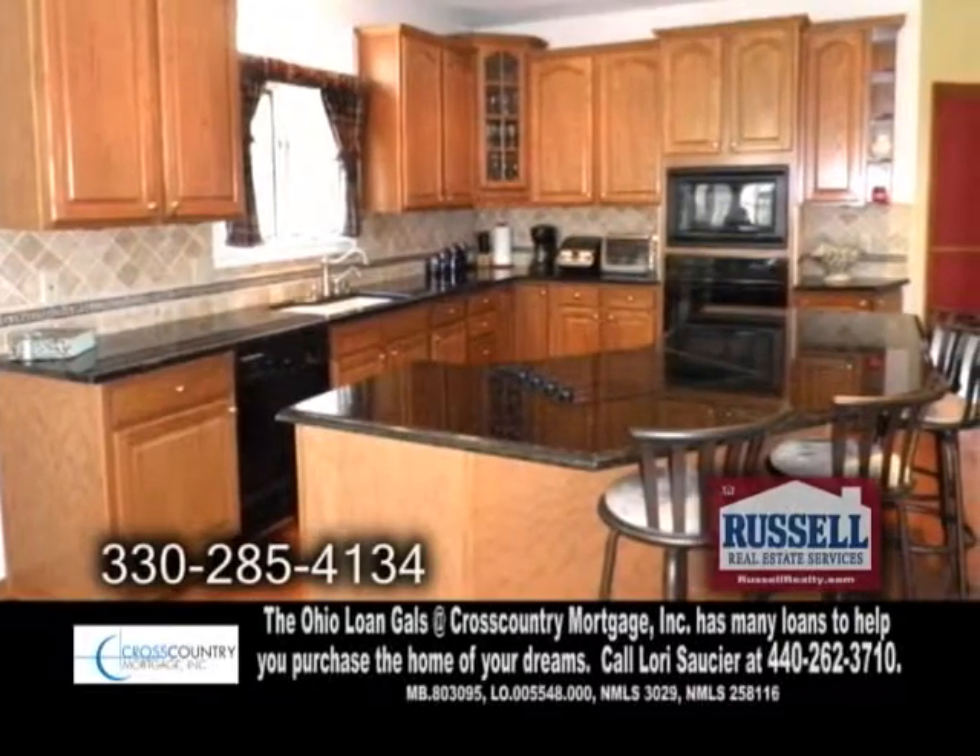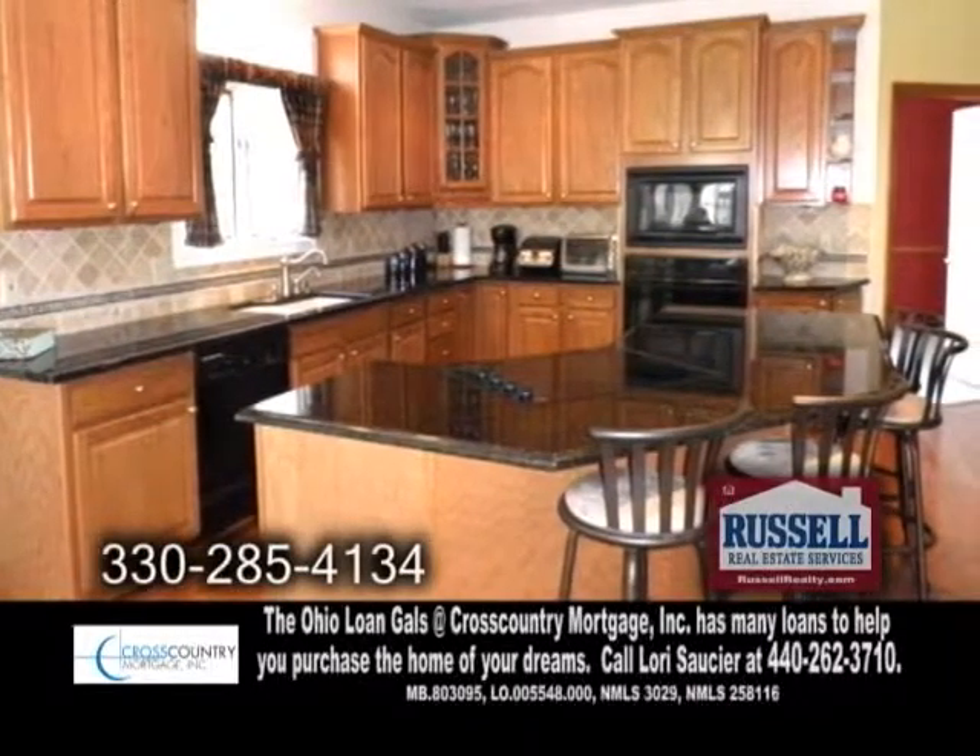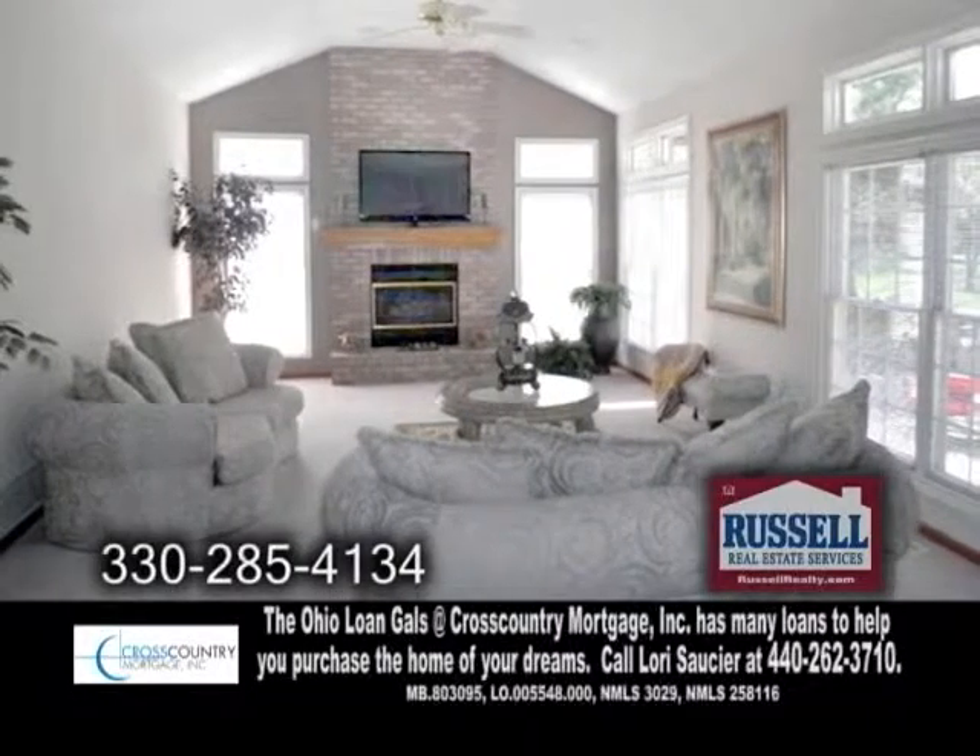The fabulous kitchen offers a large island, granite counters, and hardwood floors. Off the kitchen is the vaulted family room with a fireplace.